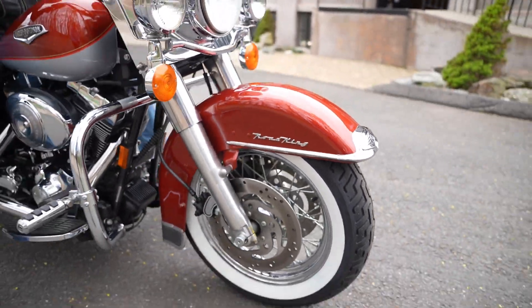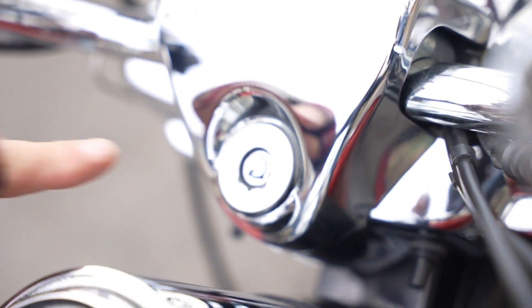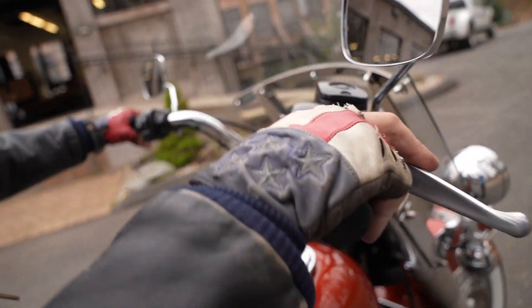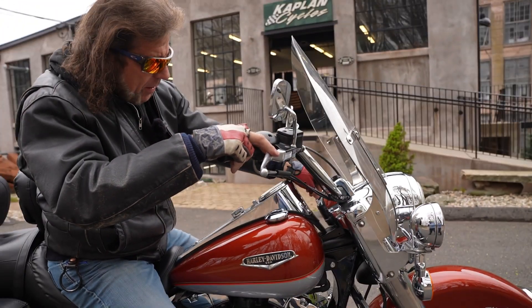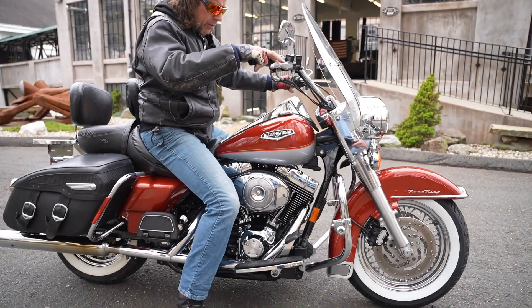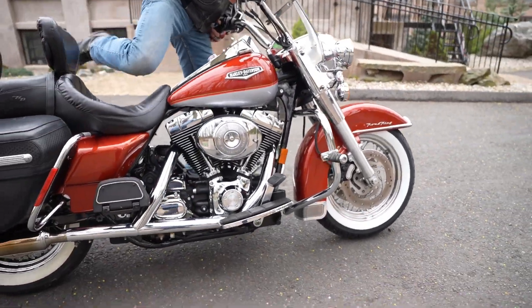Check this out — it still has the original plastic covering that you peel off after you buy it, on the ignition right here. They left it on there. It's still got some of the original wrapper on it. This is the steering head lock — actually, that peels right off and they left it on to protect it. This thing is absolutely pristine.